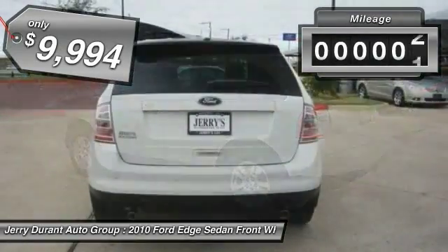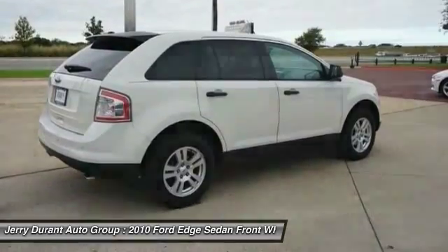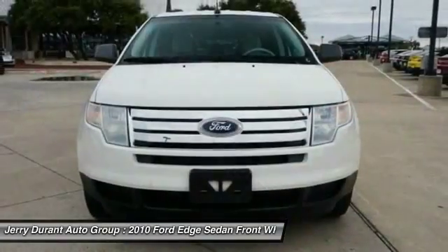This vehicle has less than 105,000 miles. If affordable style and reliability are what you're looking for, this vehicle couldn't be more perfect. Drive it today.